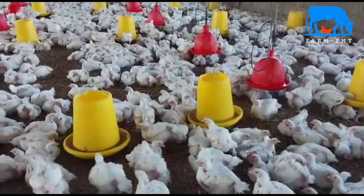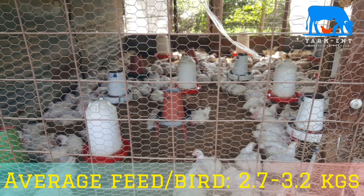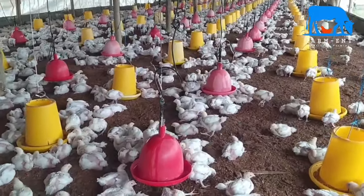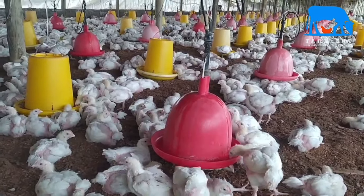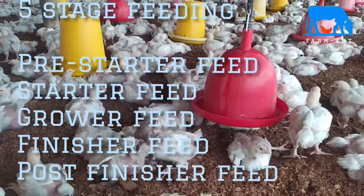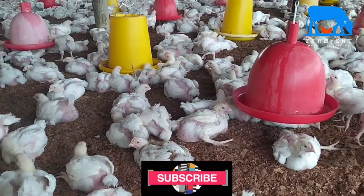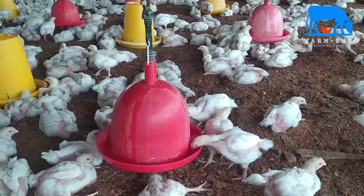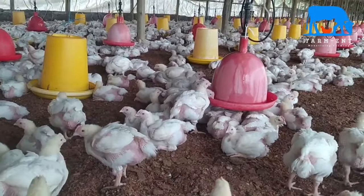The average feed consumed by a broiler chicken from placement to slaughter is approximately three kilograms, and it can be slightly lower or higher depending on the desired live weight and region. There are three major feeding programs. The first is the five-stage feeding program, where chickens consume five different types of feed before cropping: the pre-starter, starter, grower, finisher, and post-finisher. These are given in intervals of around five days between each feed type.